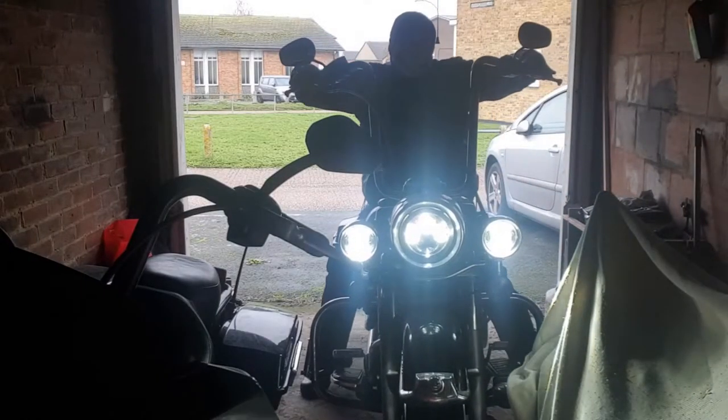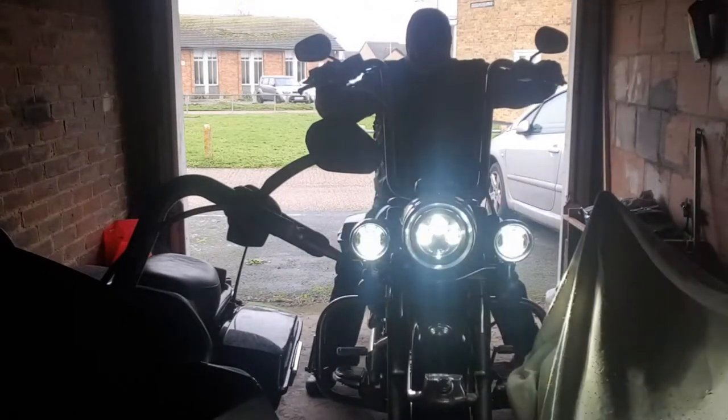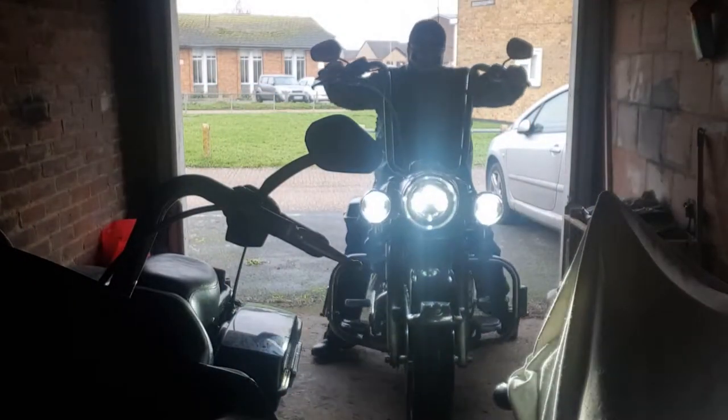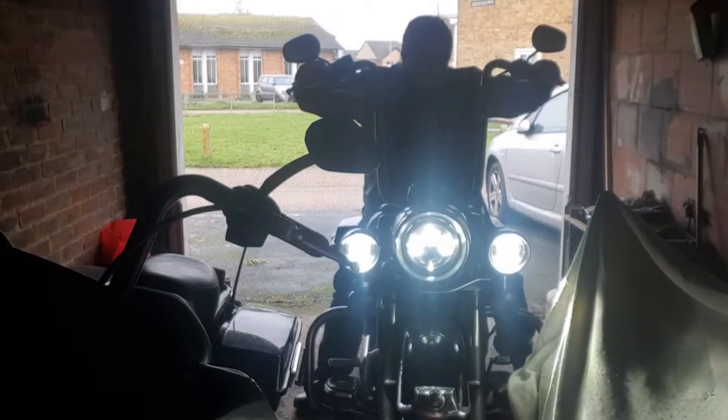Baltica Premium Lager. And remember, life is too short to be drinking shitty beer. Welcome to another edition of Ben's Box and Beers Reviews.